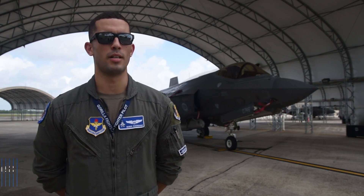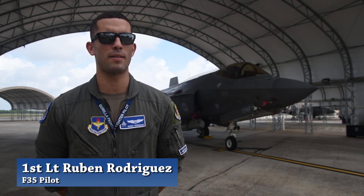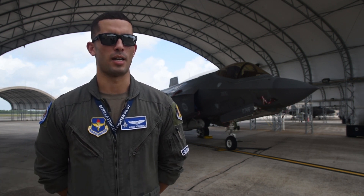The B course is a basic course, so it's an initial qualification. It basically takes pilots who are unqualified in a fighter aircraft and qualifies them in whatever fighter aircraft they're assigned to.